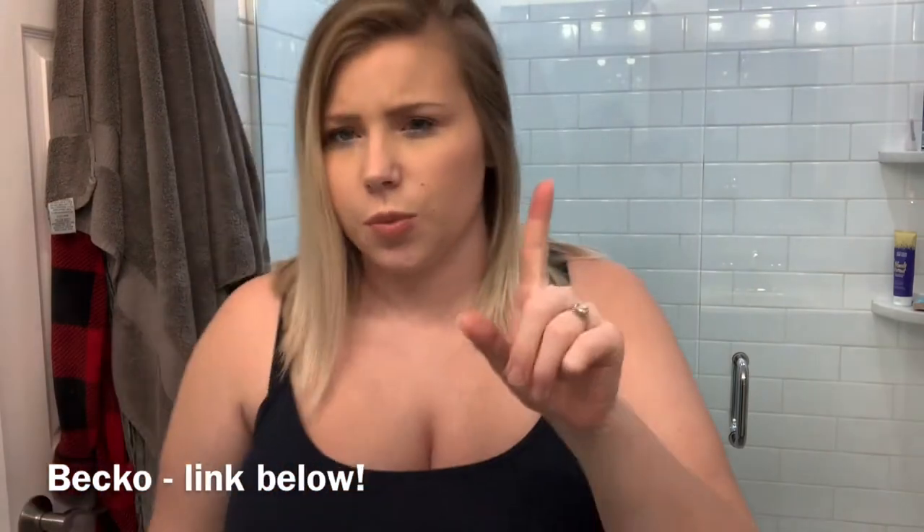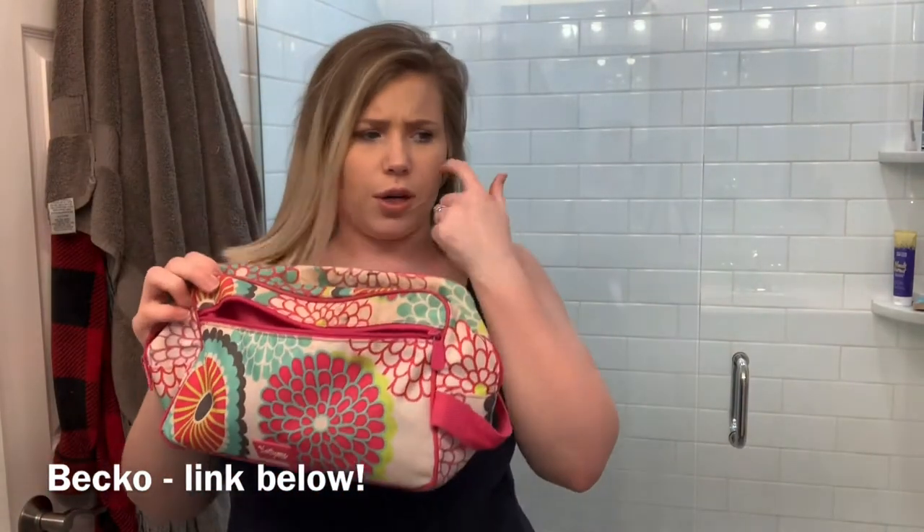I'll show you guys what makeup case I was using before. I think this is a 31 bag, but I just had everything stuffed in here. My problem was I kept having to take it all out when I wanted to use it. I wanted something where I could just open it up and grab one thing at a time. So this is great. I will have the link down below if you're interested. Not sponsored at all, won't make money on the link. They have different colors — I just chose the black one. Thank you Beko for sending this to me. I love it and cannot wait to keep using it on a daily basis.